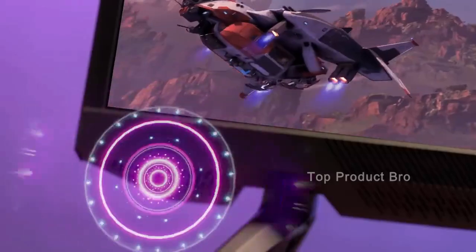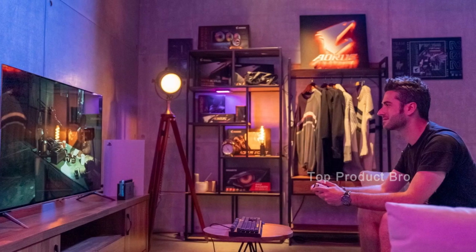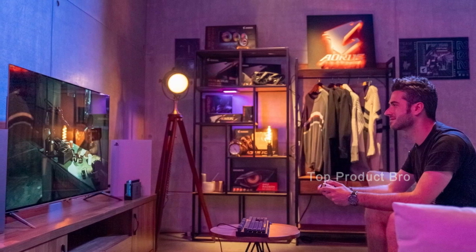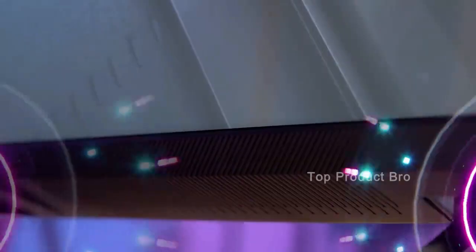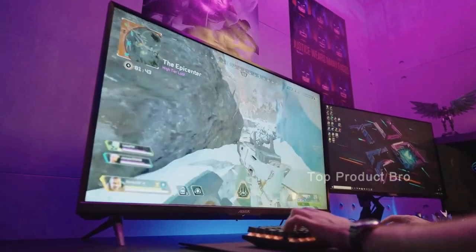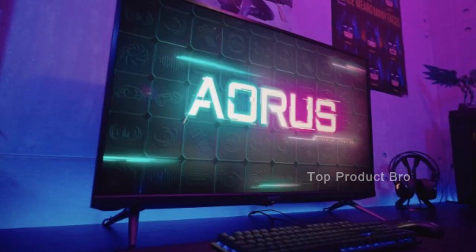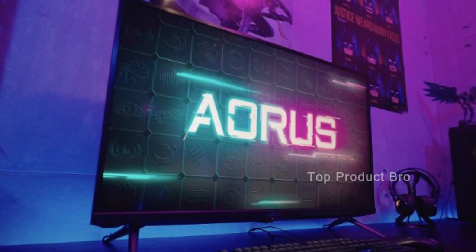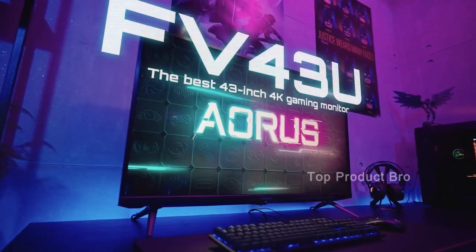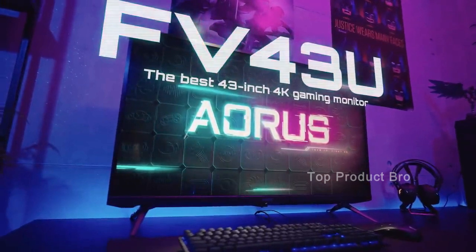In conclusion, if you're looking for the best monitor for PS5, the Gigabyte ARS-FV43U is the clear winner. With excellent display quality, real HDR, and a size that truly shows off the capabilities of the console, it's a worthwhile investment for any serious gamer. While not the cheapest option out there, the price point is competitive for a monitor of this caliber, making it a great choice for those looking for a professional-grade gaming experience.